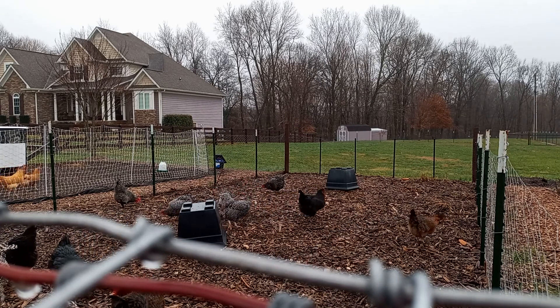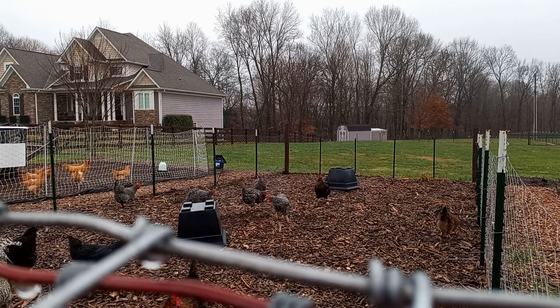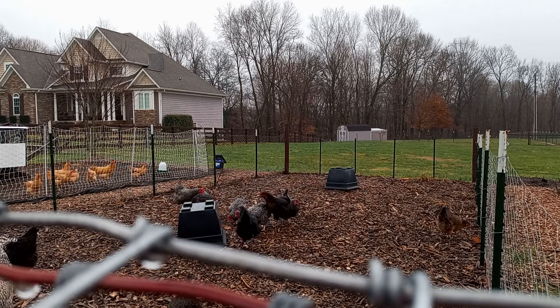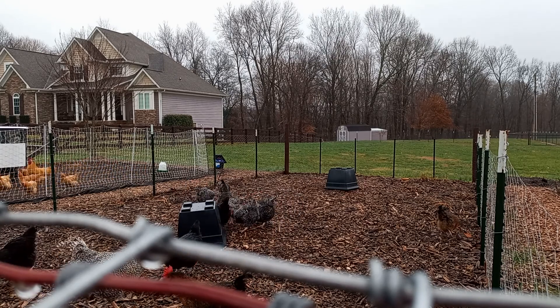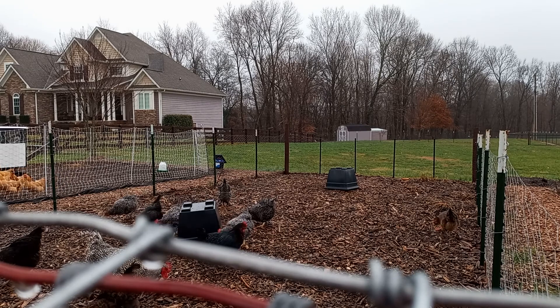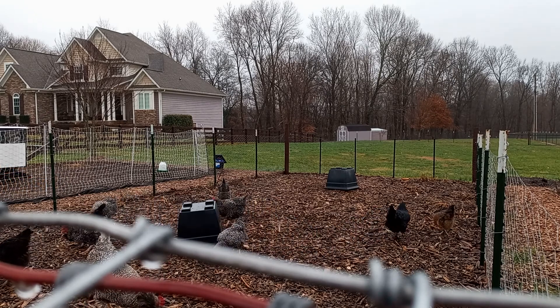They're healthy and dessert at the same time. I've also got the Christmas special planned for you guys, so that's coming up — that's gonna be fun!